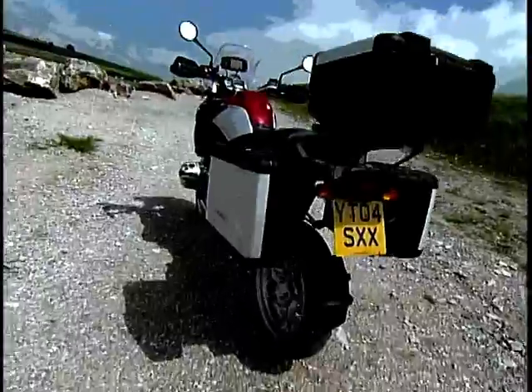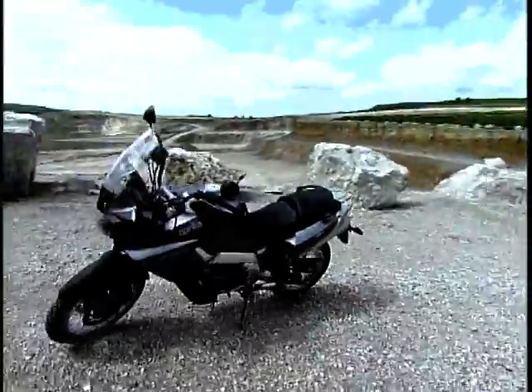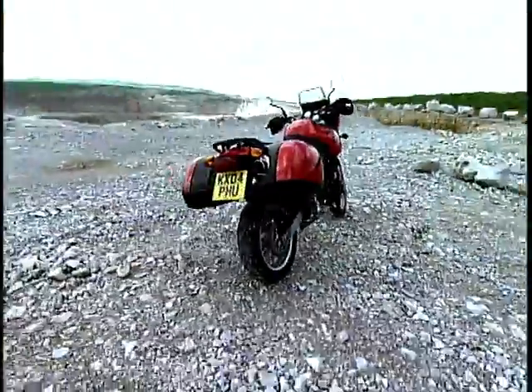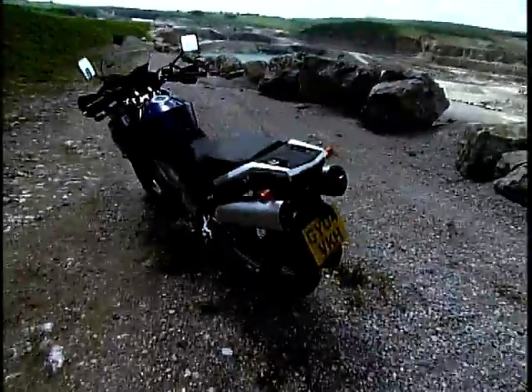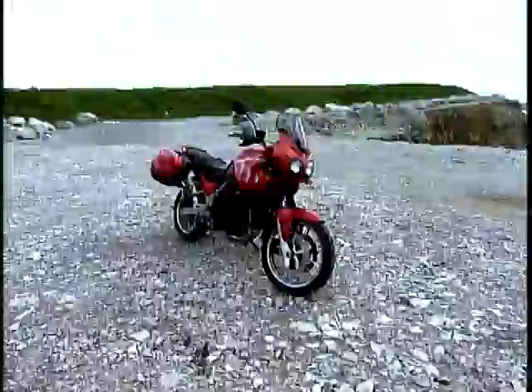We've got BMW's newest offering, the R1200GS. Next up we have Italy's offering, the Aprilia Capo Nord. Flying the flag for good old Blighty, it's Triumph's Tiger. Then there's the stonking Suzuki V-Strom. And finally, back to Italy with Ducati's Multistrada. So those are the bikes that we have to play with this week.